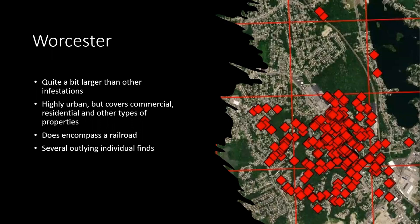We got another public report and discovered a population in Worcester. This one is spread out quite a bit further than any of the other infestations — in kilometer-squared grids, it basically fills up one whole grid and goes halfway into adjacent ones. It's pretty big. We spent a lot of time out there boots on the ground, surveying and trying to delimit the edges of that population. We have a few sightings a little farther away of a couple individuals at a time, but the main population is right there in a highly urban area covering commercial, residential, and other types of properties. There is a railroad that goes through it.